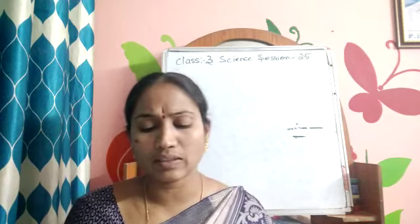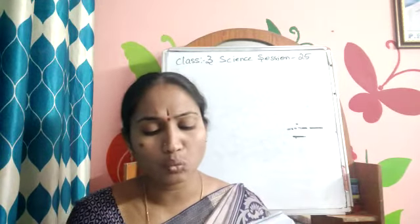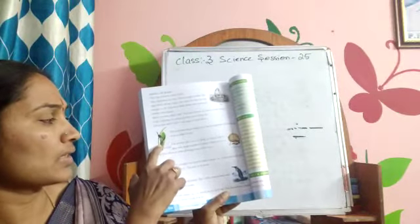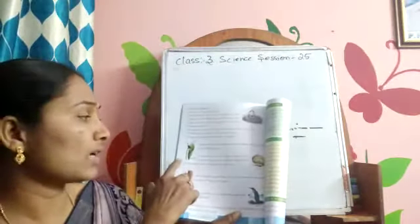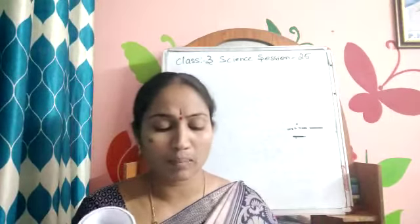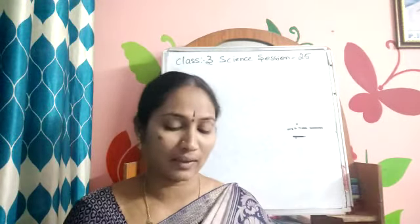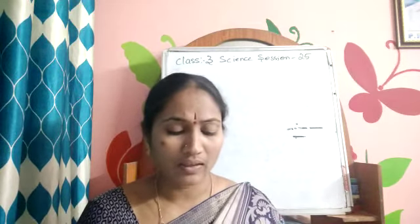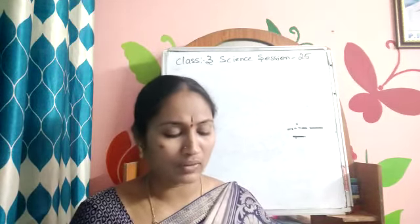The tailor bird uses its beak to seal leaves together with thread and wool to make its nest. This is the tailor bird — it makes its nest with the help of leaves, putting all the leaves together, and with the help of thread and wool, it will make a nest. The weaver bird uses its beak to weave leaves, grass, and twigs together to make a beautiful nest.